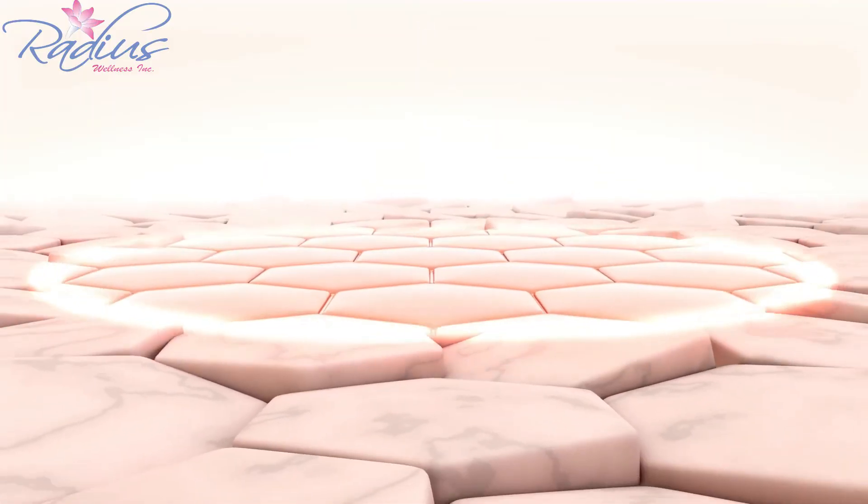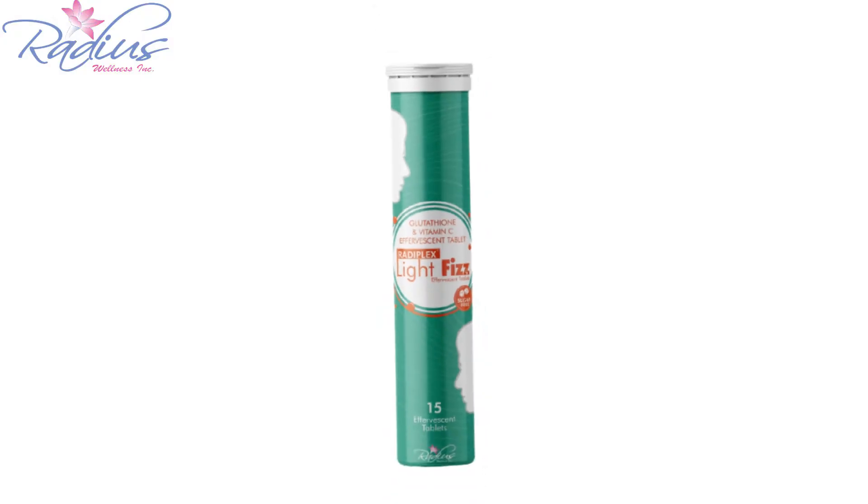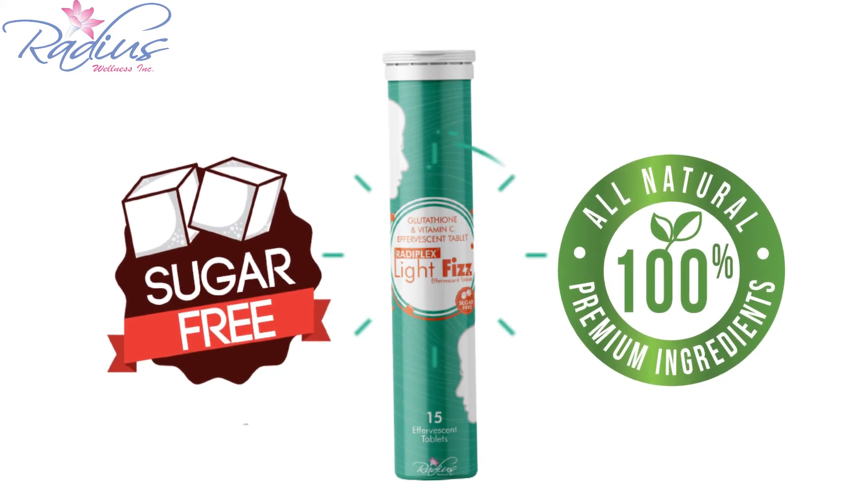So if you want glowing skin everyday without wasting hours applying lots of beauty products, try Rediplex Lightface Effervescent Tablet. These are sugar-free and 100% vegetarian.